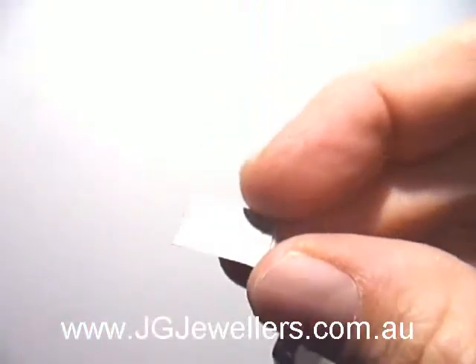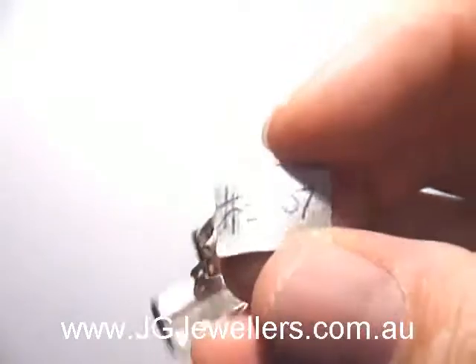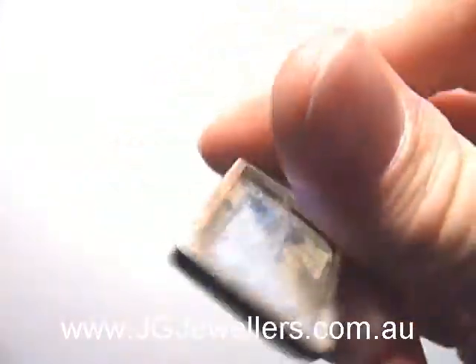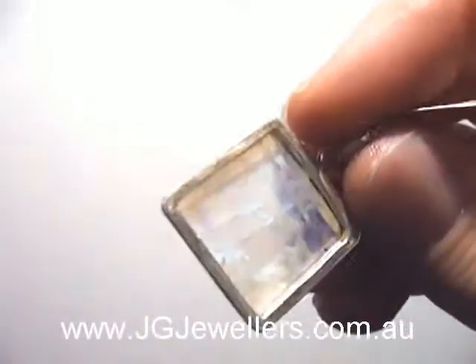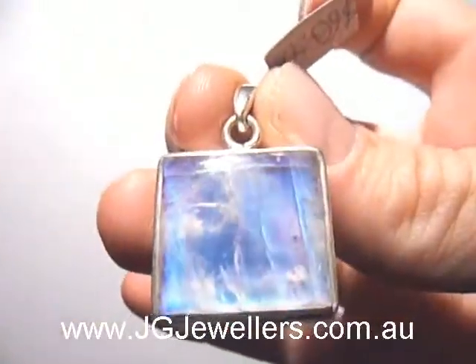Price is $60.47, that's Australian dollars, and its website code is 3007. You can find this wonderful pendant at our website at www.jgjewelers.com.au — a fantastic little pendant there.